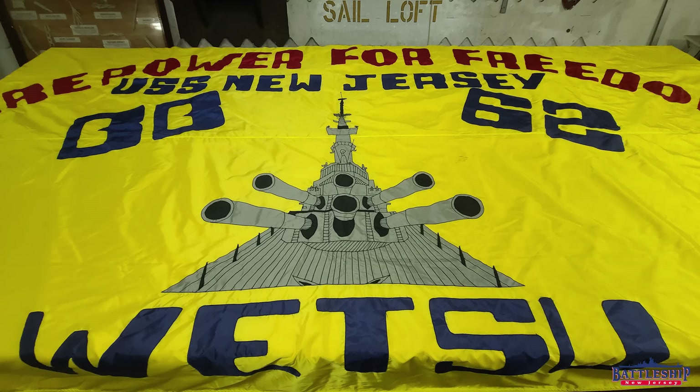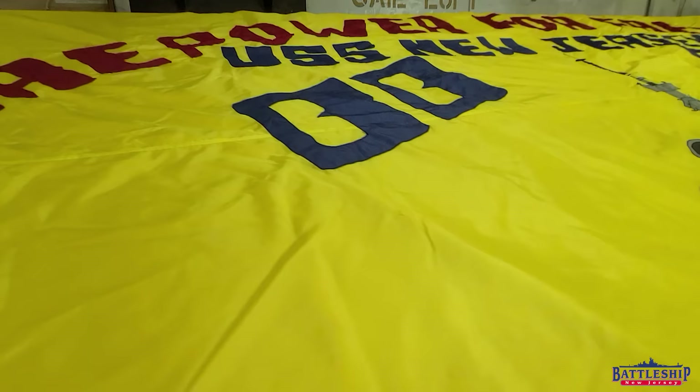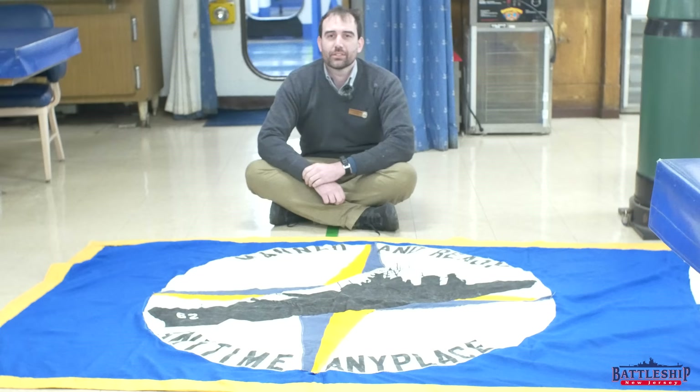A battle flag is the piece of vocabulary I didn't have when we shot the previous video. In that video you'll remember we found a huge yellow nylon flag that had WETSU on it. And we know that that phrase comes from Captain Ronald Tucker, who was the ship's final commanding officer. It shows up in a number of places around the ship in sailor art, and apparently that was also the slogan of previous commands that he had held.